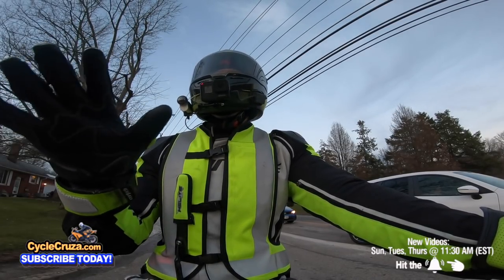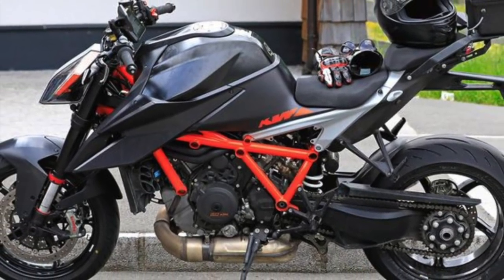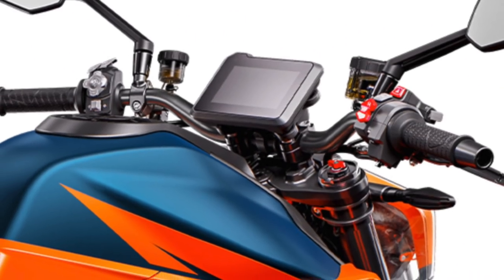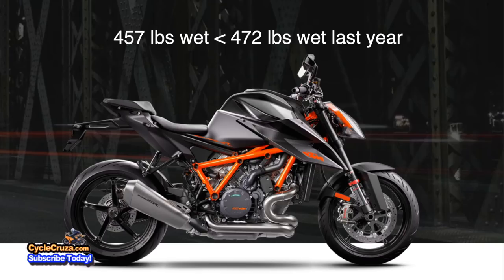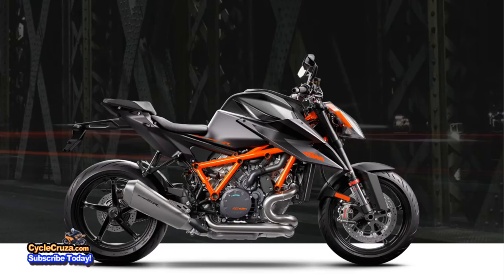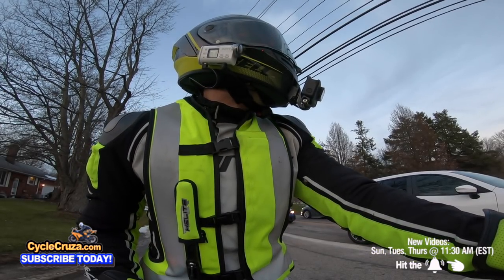I also put the KTM 1290 Super Duke R on the poll. The 2020 and newer version had a lot of awesome corrections — it's got tons of torque. I've always wanted to try the Super Duke; I see a lot of moto vloggers who love that bike. They say it's pretty reliable these days — they've had a lot of time to refine it.